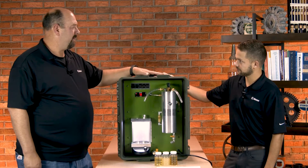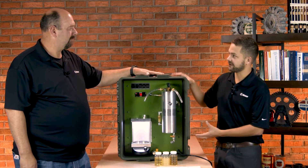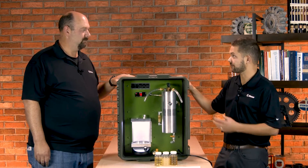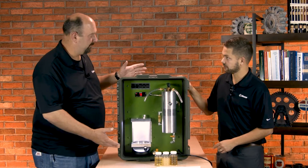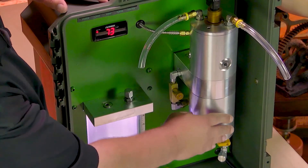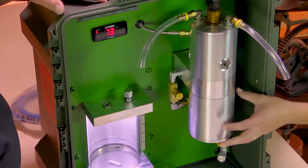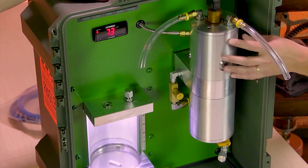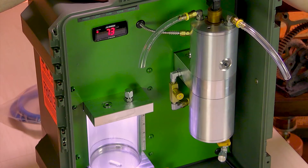We were running this the other day. Yeah, this is a demo unit and they sent it to us to test the capabilities of how well it removes water from oil. This also removes particulate. Yeah, so this part right here is the micro glass filter system — the first technology that removes particulates out of the oil — and the second one is the patented water removal chamber.